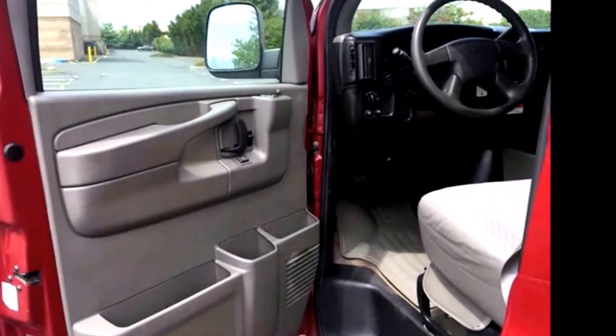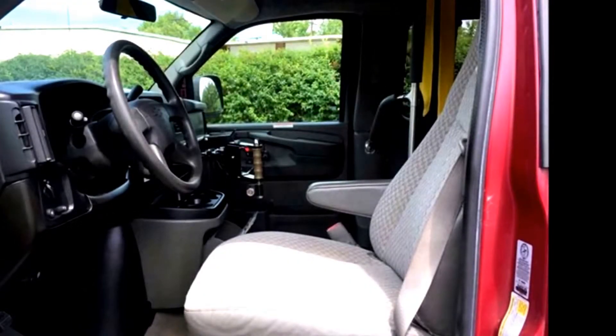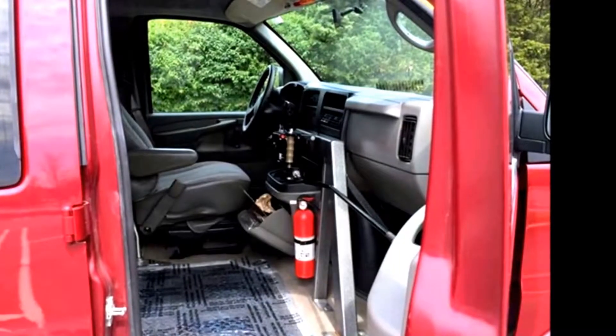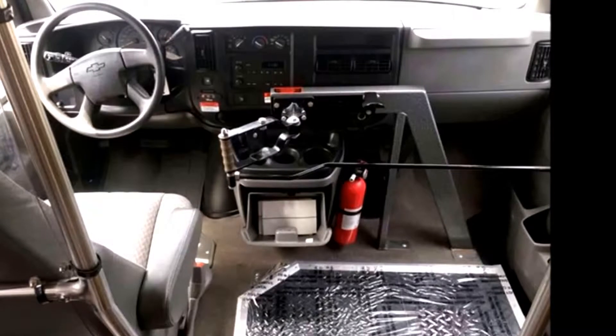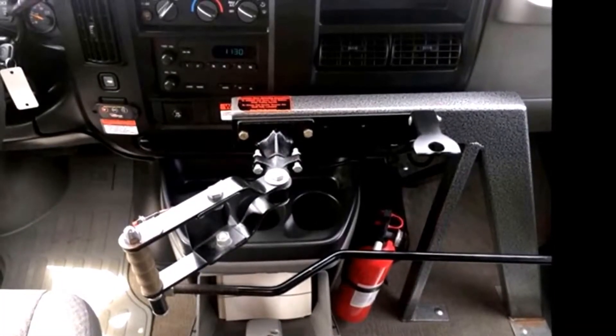Power windows, mirrors and door locks. Cloth bucket driver's seat with seat belts provides the driver with a high driving position and a comfortable ride. Passenger side entrance step with manual entry and handrail. Cruise control plus adjustable power steering wheel. The automatic transmission shifts smoothly and without hesitation.